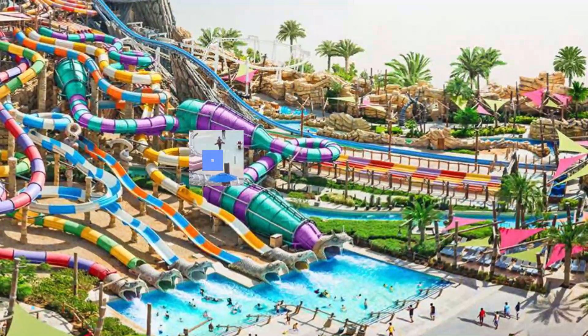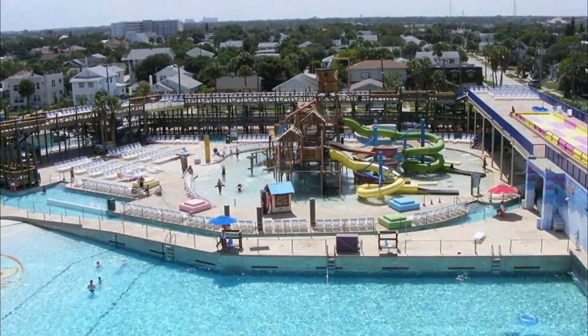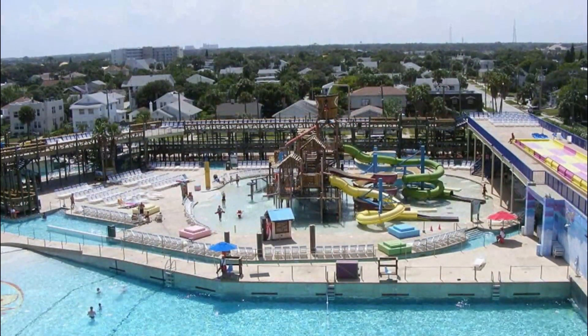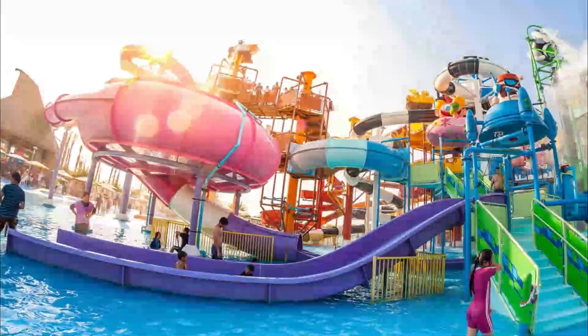Number five: H2 Oasis Water Park. A visitor review: went for the first time and had a good time. Check-in was easy — $20 for kids under 13 and $20 for kids 13 and up. Lockers are around $7, but you get some back when you return the key.